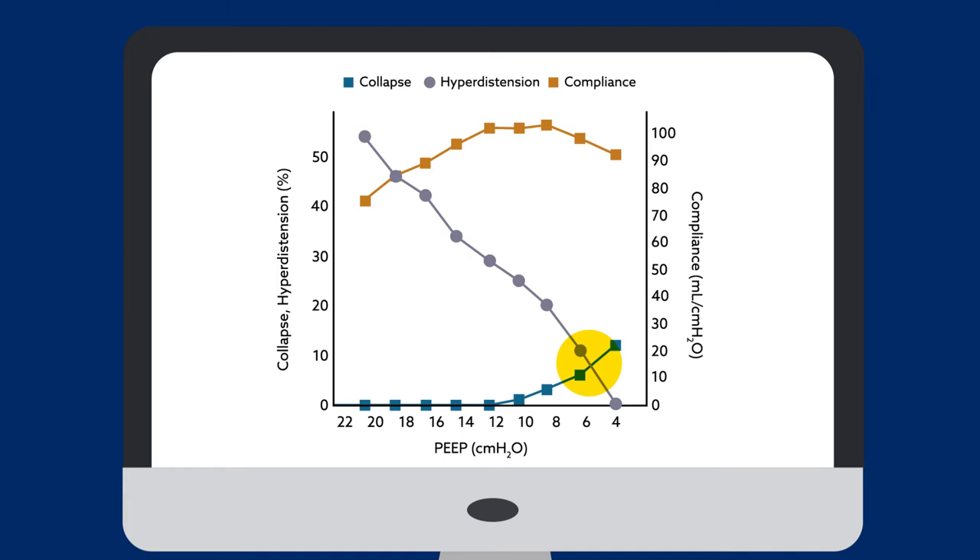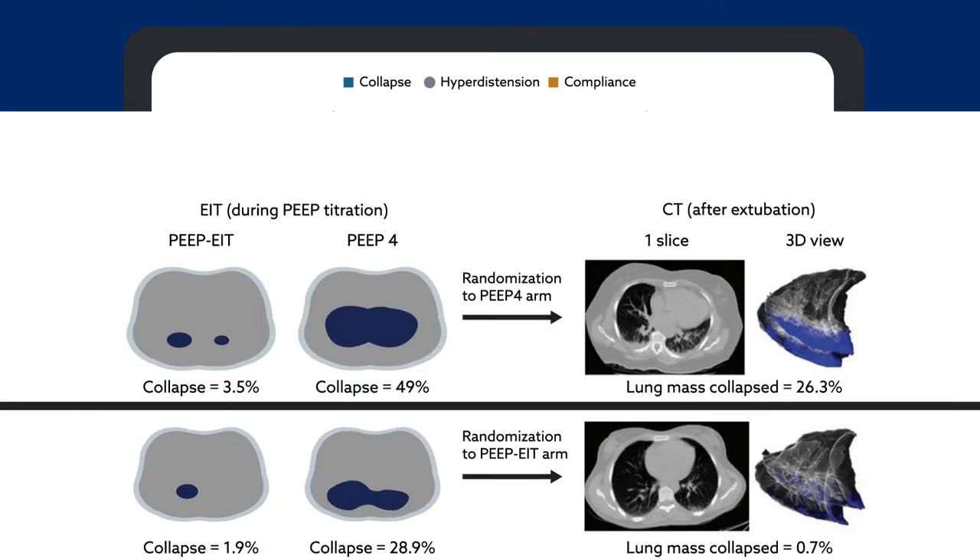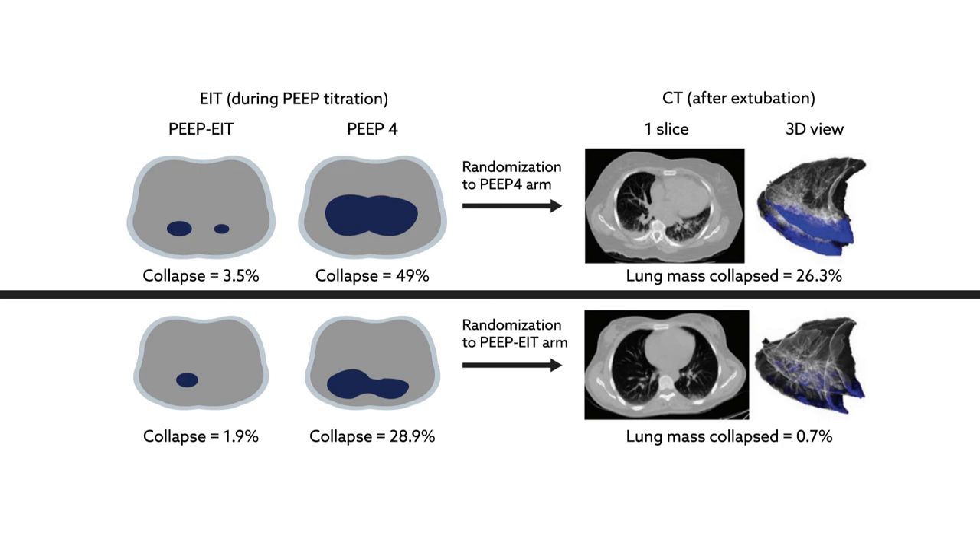The PEEP nearest the crossing of the curves representing these parameters was chosen as the optimal value. In this way, the team achieved a mechanical compromise where both of these outcomes were minimized. The researchers found that the optimal PEEP varied widely among patients, but determining this value did improve outcomes.